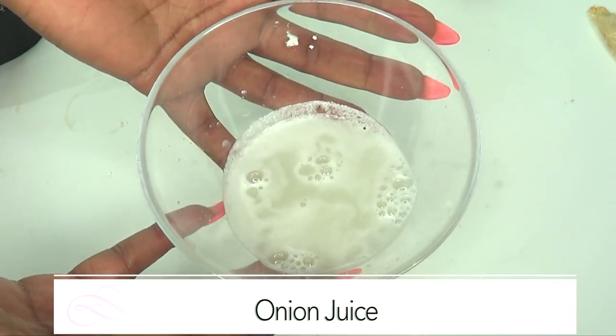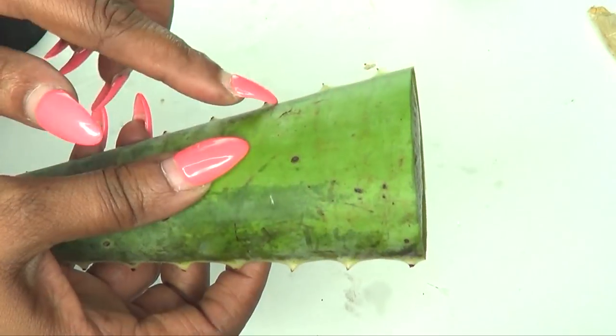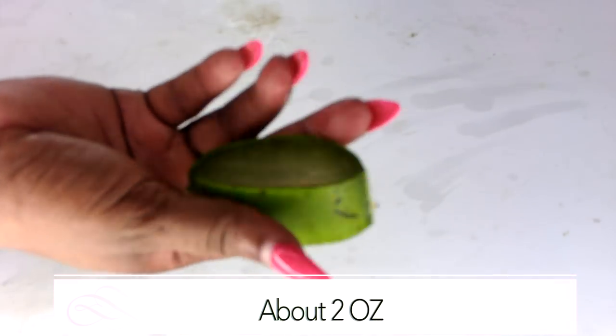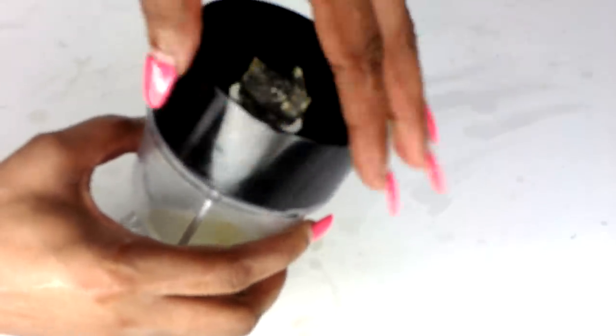Here is our onion juice. I'll put it to the side and move on to preparing our aloe vera. I'm going to use about two ounces of aloe vera — I'll extract the gel and then blend it. To extract the gel, you cut the sides like I'm showing here, then go right under the skin on each side. And here it is — this is your aloe vera gel. Now we're going to blend the gel just like we did the onion. Do not add any water.